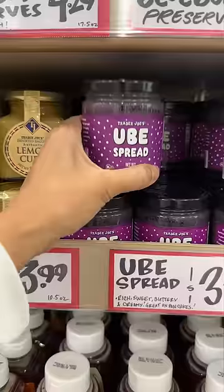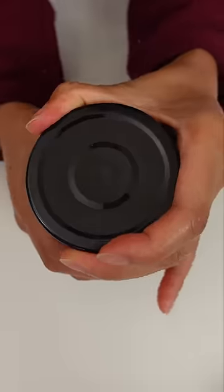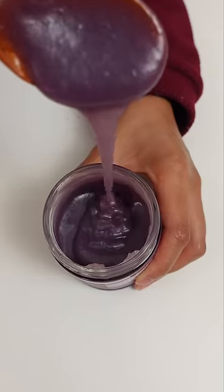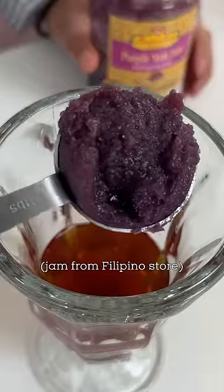Is the ube spread from Trader Joe's any good? First look, I'm really surprised by how liquidy this is. I don't think you could spread this on a piece of toast without it falling off. It's also a very light color, almost translucent, but the other jam that I get is very dark purple.